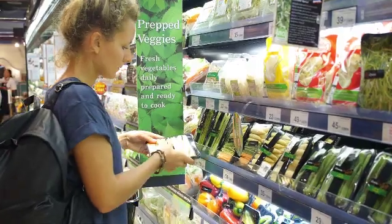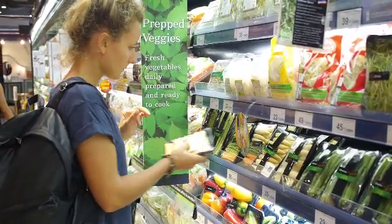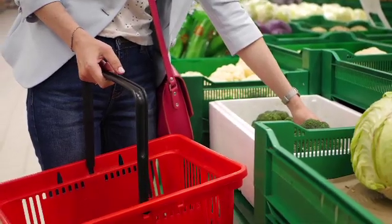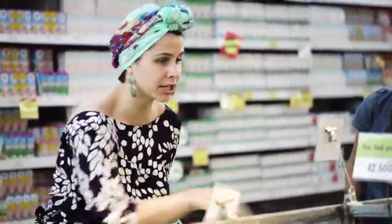All across America, consumers are on the lookout for locally grown produce. But when it comes to leafy greens like lettuce and herbs, that search can often turn into a Herculean task.